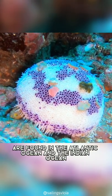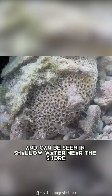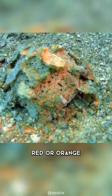Flower urchins are found in the Atlantic Ocean and the Indian Ocean, and can be seen in shallow water near the shore. They vary in color, but they typically have shades of purple, red, or orange.